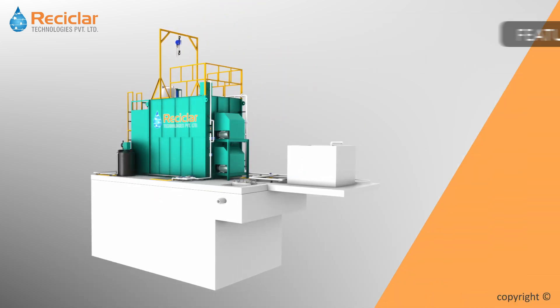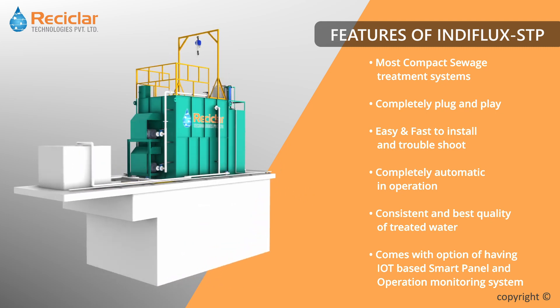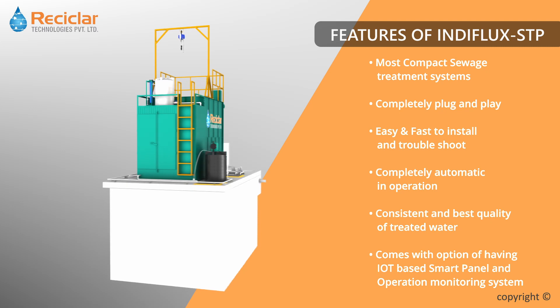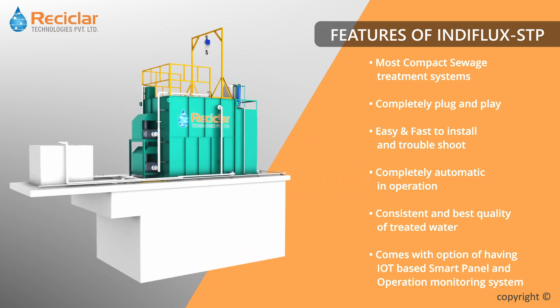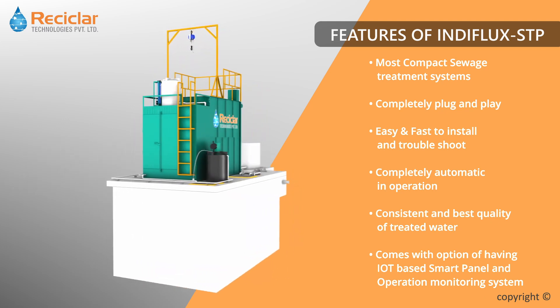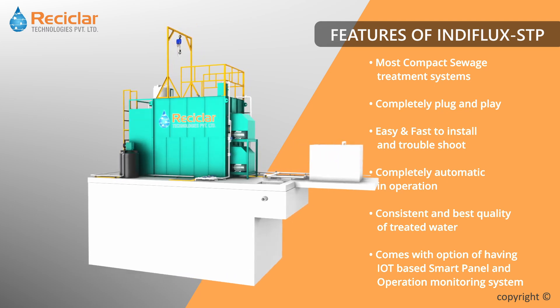Features of Indiflux are as follows. Most compact sewage treatment systems. Completely plug and play. Easy and fast to install and troubleshoot. Completely automatic in operation. Consistent and best quality of treated water. Comes with option of having IoT-based smart panel and operation monitoring system.